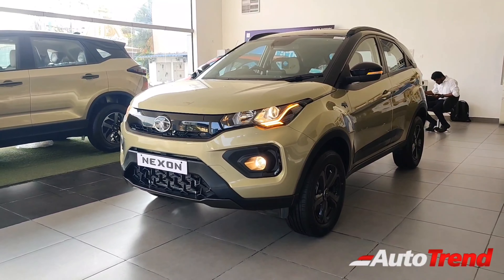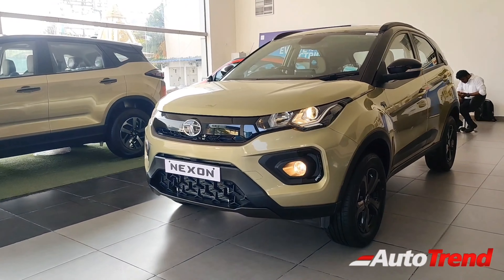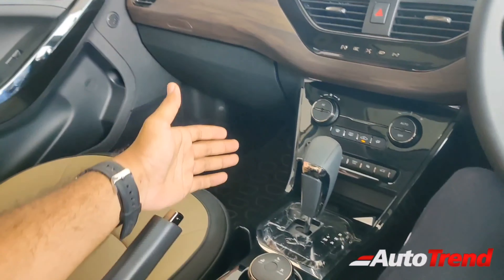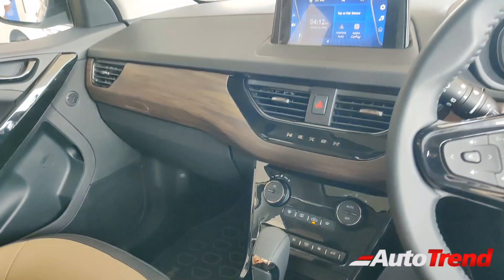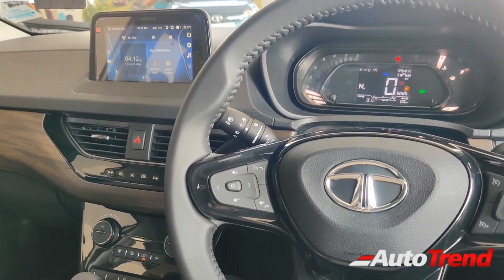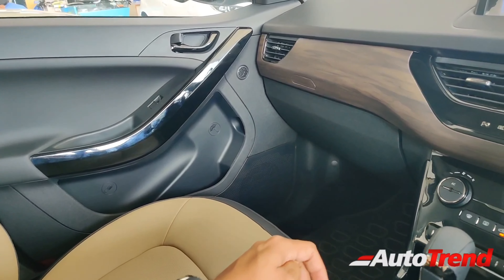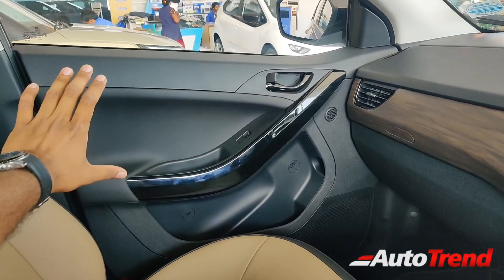Now let's take a look at the interior, where there are new features. We are now in the Tata Nexon Kaziranga Edition, and this specific variant is the XZA Plus optional with the AMT gearbox. Apart from the AMT gearbox and all the standard stuff, the major highlight of this Kaziranga Edition is the interior theme, upholstery, and the difference in terms of features and textures. First of all, you get to see an all-black dashboard and all-black door pads, which is a unique thing for the top spec variants.